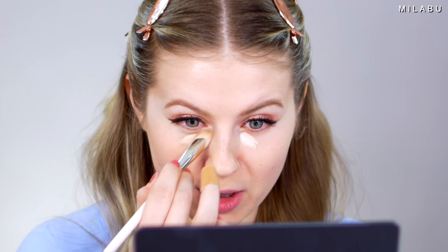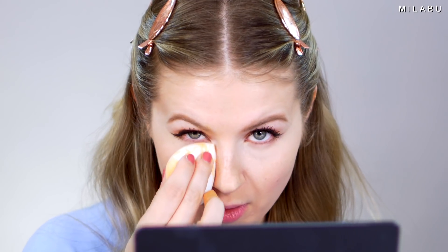That blended out really easily, but it looks like I have to work quickly with it. Going over with the dampened sponge. Because it is such a bright concealer, I kind of want to highlight my face with it. The concealer looks like a good medium to full coverage depending how much you apply, but it blended out really easily.